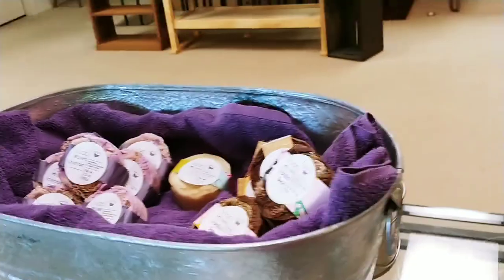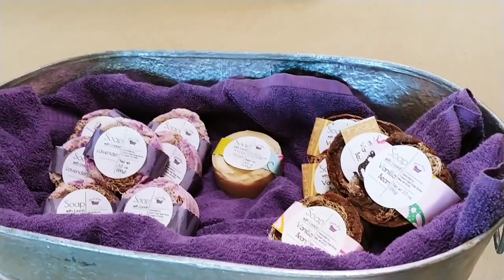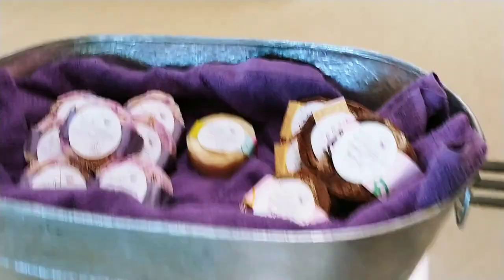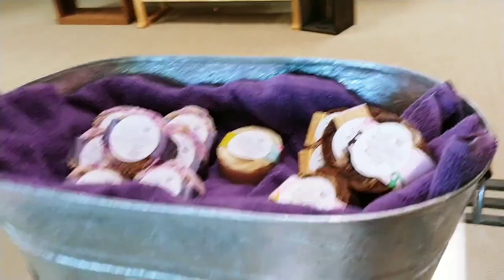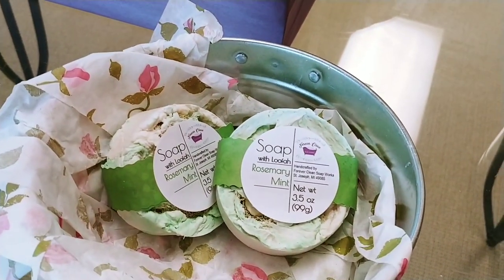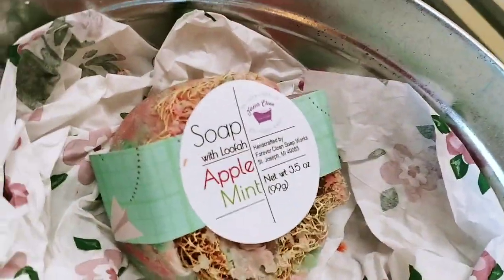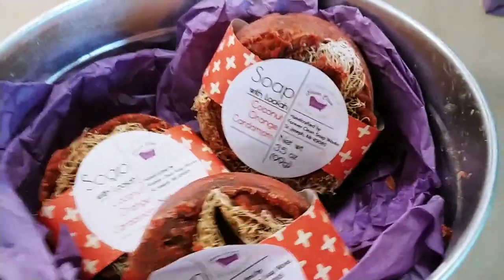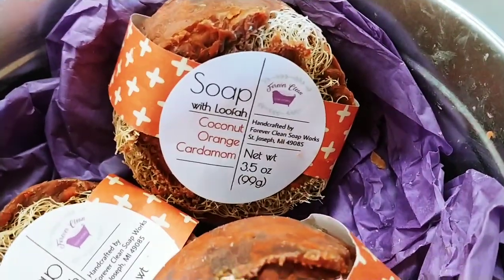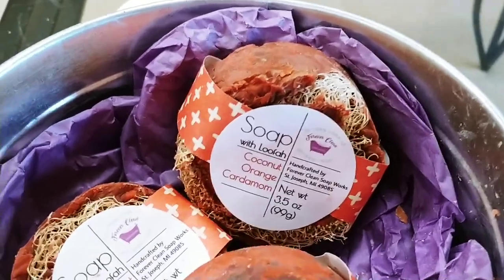Loofah soaps — don't worry, I have more. They are in the drying room right now and I'm making more every day. I made a new one called Purple Mint — you'll see why when I bring them out. Apple Mint is a really good one. Satsuma is very popular — Satsuma is orange. Here's a new fragrance: Coconut Orange Cardamom — you can really smell the coconut.